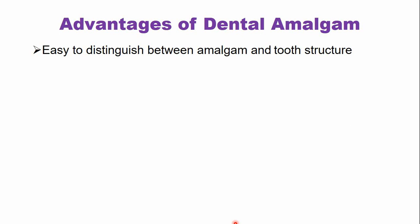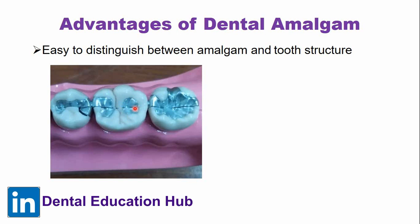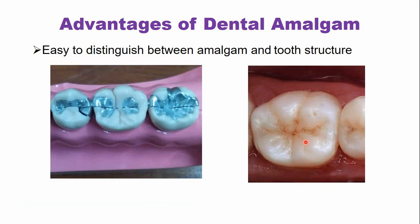It is easy to distinguish between amalgam and tooth structure. In this model you can easily differentiate the amalgam filling and the tooth structure. So if there is a need to remove the amalgam filling, it can be easily removed without damaging the adjacent healthy tooth structure. In the case of composite restoration, it is very difficult to distinguish between the restoration and the healthy tooth structure.